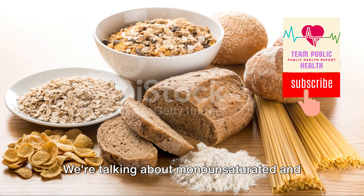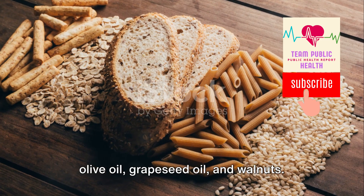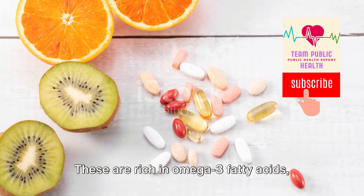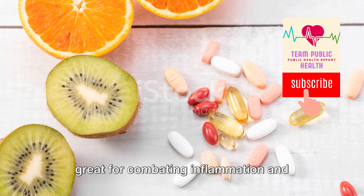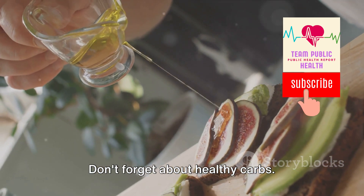Next up, healthy fats. We're talking about monounsaturated and polyunsaturated fats found in avocados, olive oil, grapeseed oil, and walnuts. These are rich in omega-3 fatty acids, great for combating inflammation and bolstering your cardiovascular health.